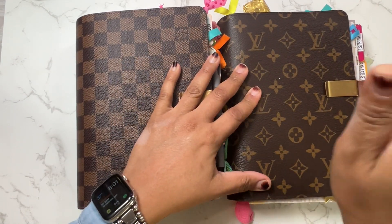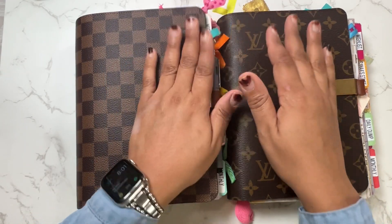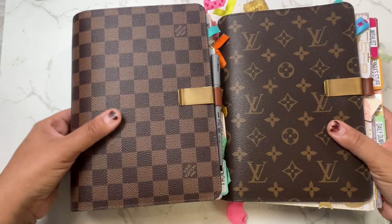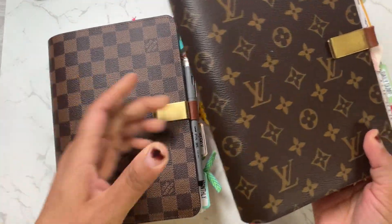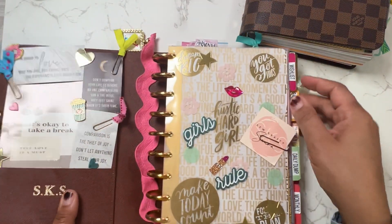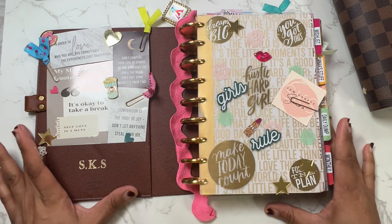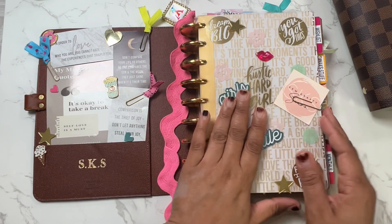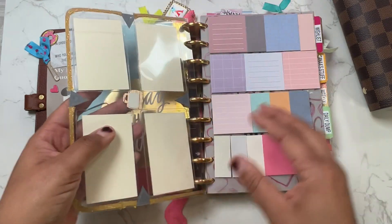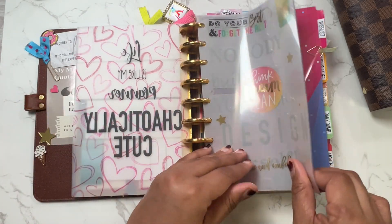For 2022 I was operating out of two planners. This one is called Paisley and this one is Penelope — my business planner was Paisley, and Penelope was my catch-all everyday planner. I still have them both, but I'm not currently using Penelope. I'll briefly show you guys a glimpse of what was in Penelope for 2022 — this is my Louis Vuitton desk agenda in monogram.